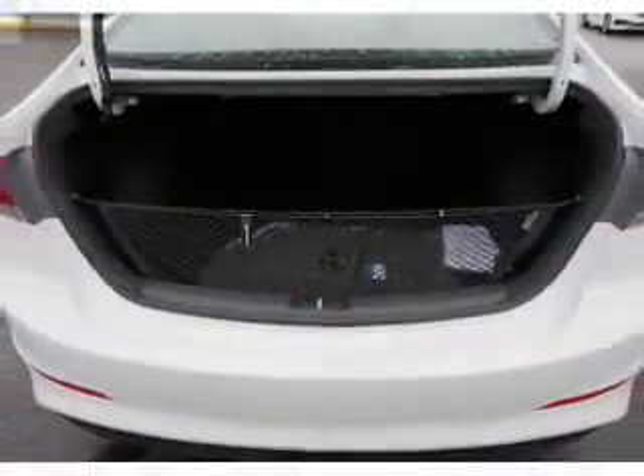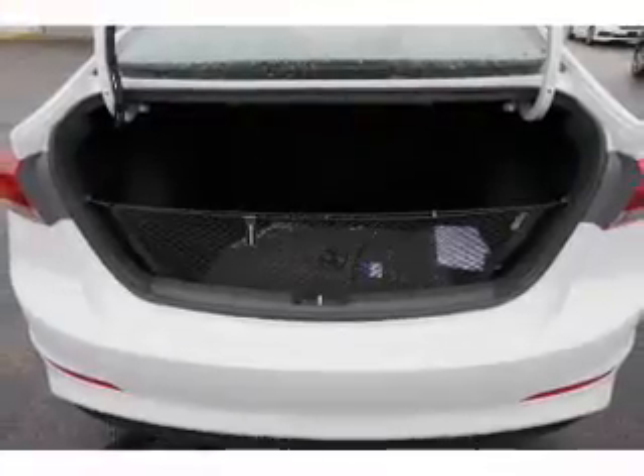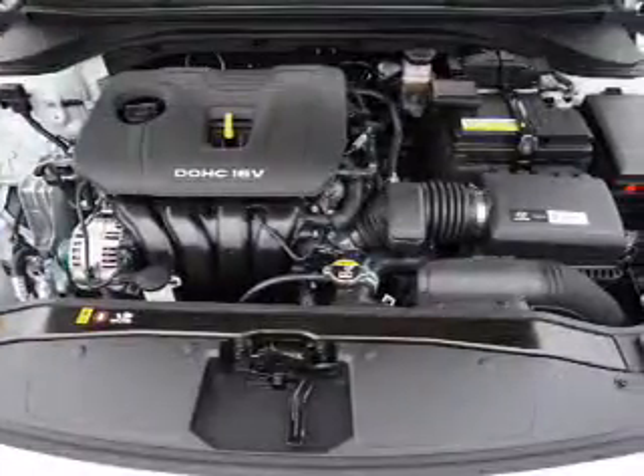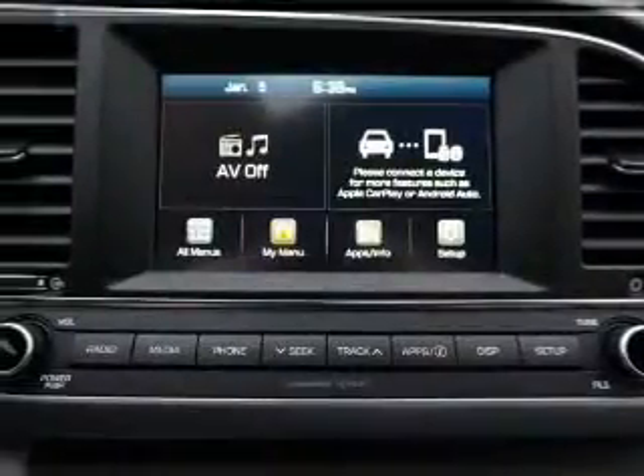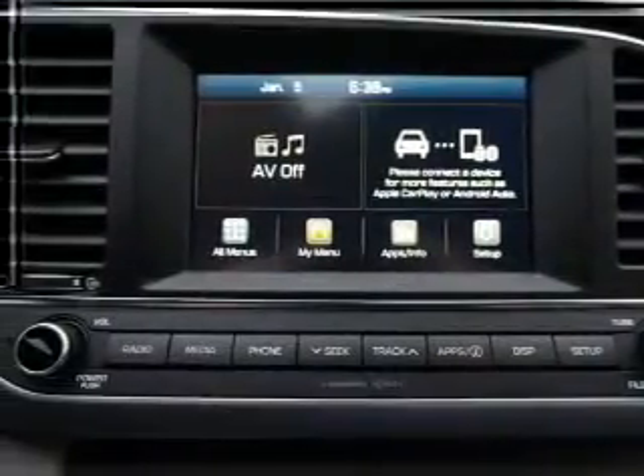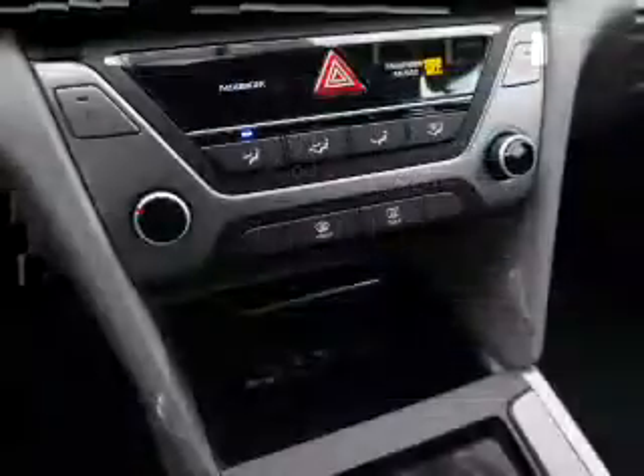Inside you'll find Bluetooth connectivity, Sirius XM satellite radio, an auxiliary input, curtain head airbags, front airbags, side airbags, side impact door beams, child safety locks, iPod integration, and a trip computer.